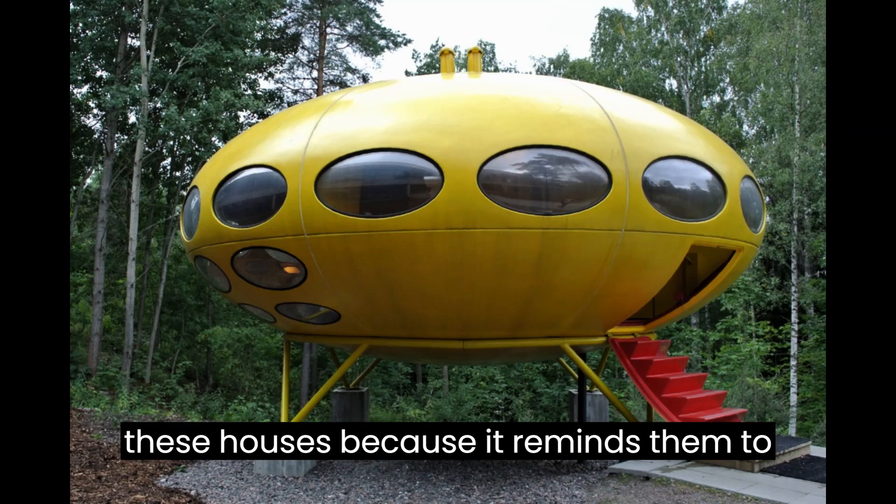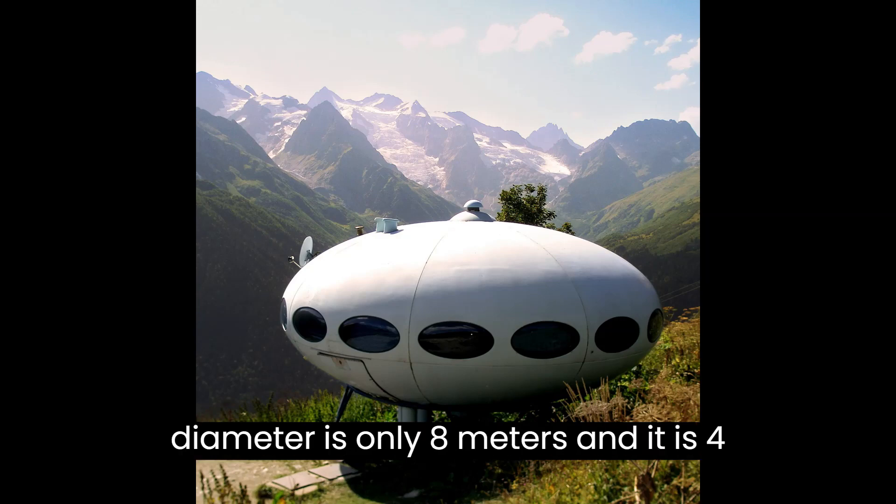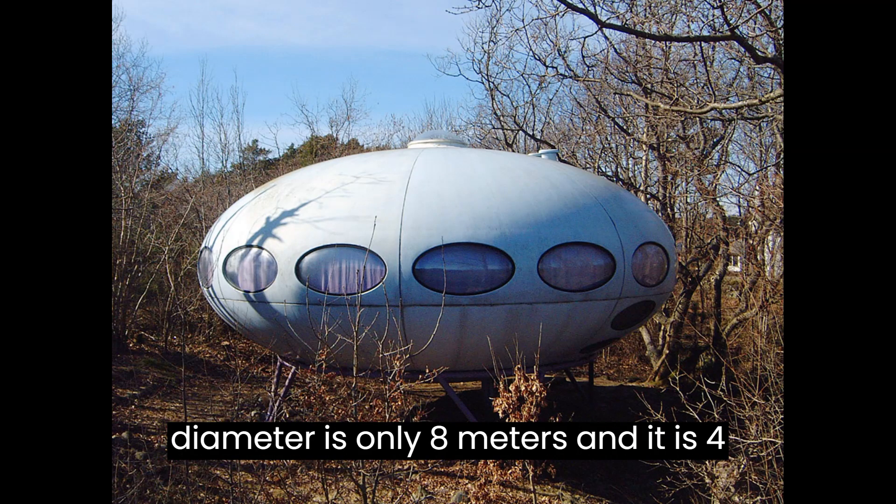People enjoy living in these houses because it reminds them to take care of the earth. The diameter is only 8 metres and it is 4 metres tall.